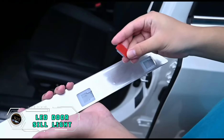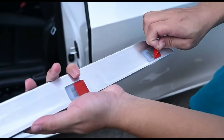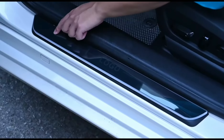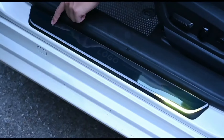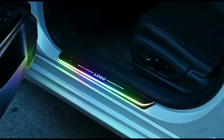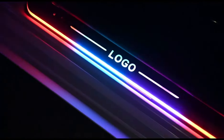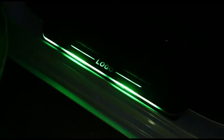Illuminate your vehicle's entrance with the LED door sill light, an eye-catching and functional upgrade. This stylish accessory not only adds a touch of sophistication, but also enhances safety by providing illuminated entry points. With easy installation and compatibility with various car models, it's a versatile and practical enhancement. The durable construction ensures longevity, and the sleek design seamlessly integrates into your car's interior. Priced at $59.99, this LED door sill light offers an affordable way to elevate your car's aesthetics and functionality, making every entry a well-lit and inviting experience.